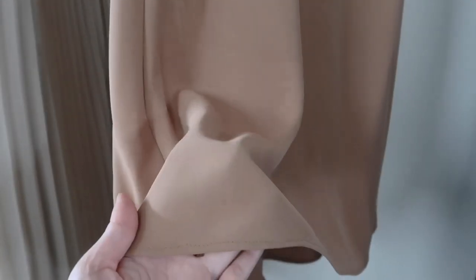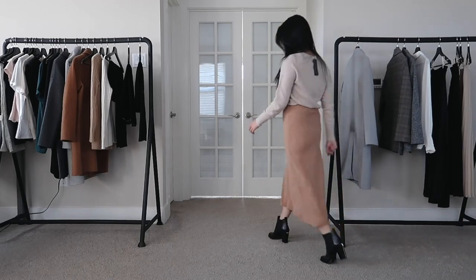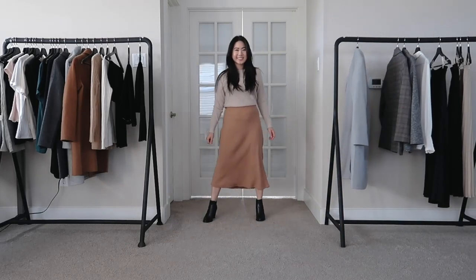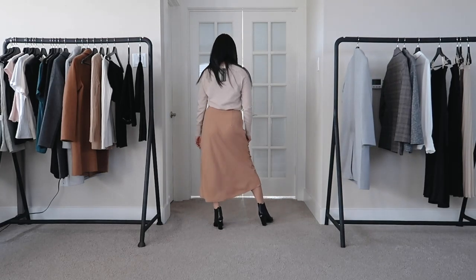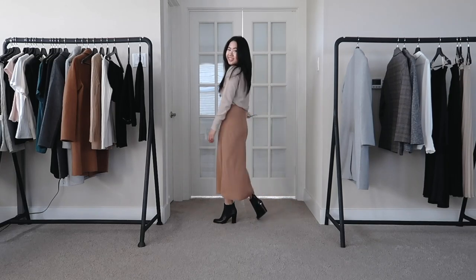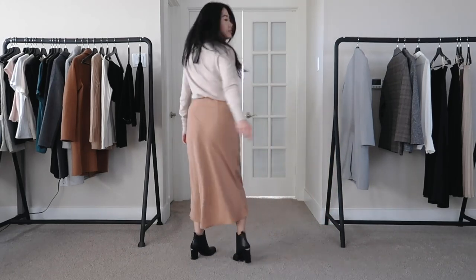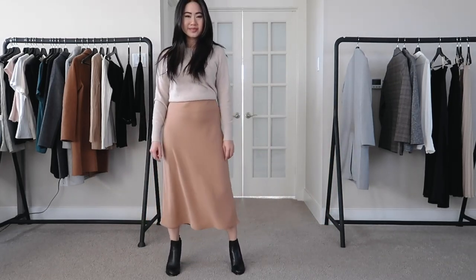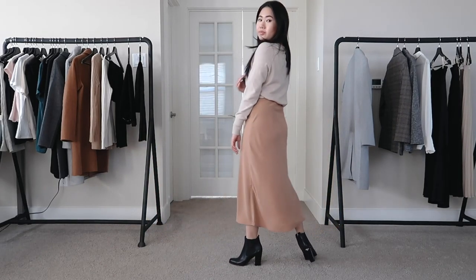Next up we have the high-waisted satin midi slip skirt in the color tan, in an extra small. I really like this color because it has kind of a peachy undertone, which makes it a little more unique than other tan or camel skirts. We're seeing a lot of camels this season, and this has a little bit more warmth to it. This is a slip skirt, so it has a really nice silhouette — kind of in between a flowy skirt and a pencil skirt. It's not too tight but not super flowy either. It just falls on the body really well, and the fit is overall really great.